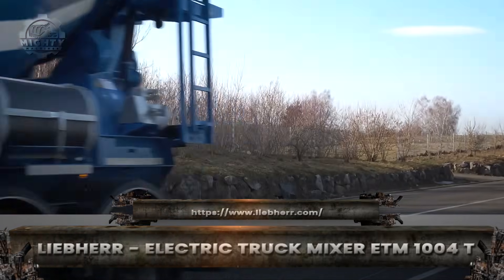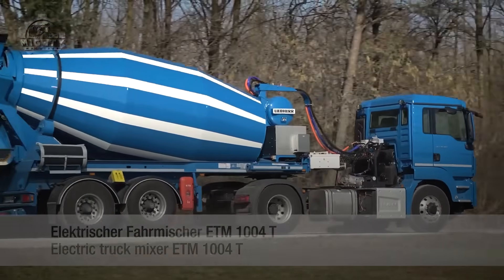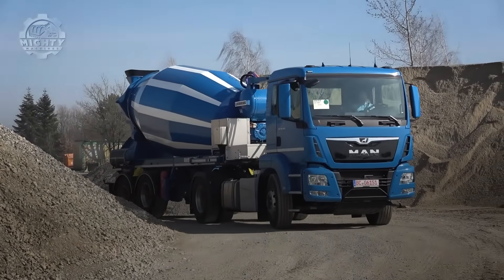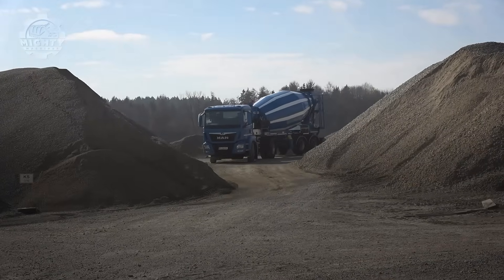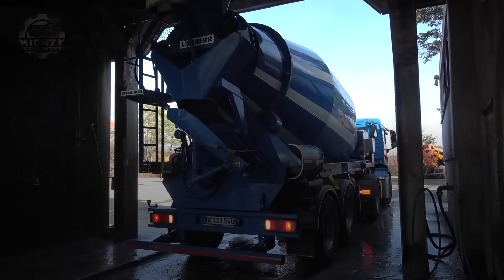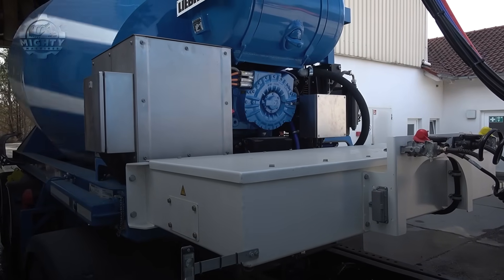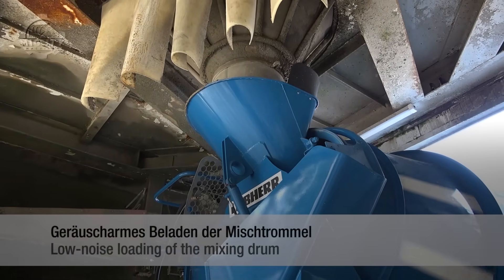In modern construction, the push for environmentally friendly machines grows stronger every year. The Liebherr ETM 1004T brings that idea to the concrete mixer world. This truck uses a fully electric drum system that operates quietly and produces zero emissions at the job site. The drum can hold up to 10 cubic meters of concrete, enough to pour the foundation of a house in one delivery. The electric drive delivers smooth rotation and reduces fuel costs significantly. Combined with a high-quality chassis, the mixer handles city streets and tight construction zones with ease. It represents the shift toward cleaner construction technology without sacrificing performance. With machines like this, the future of building looks greener and more efficient than ever.